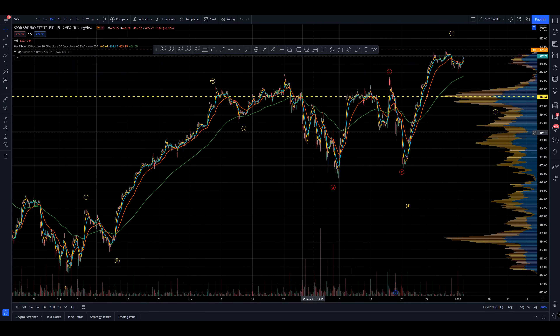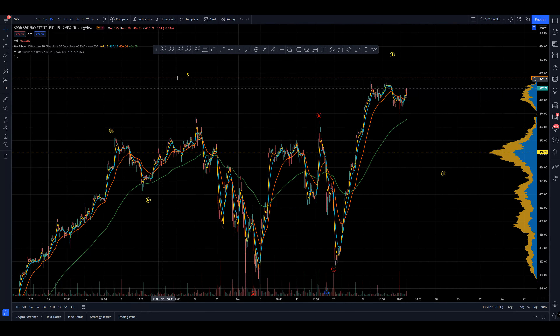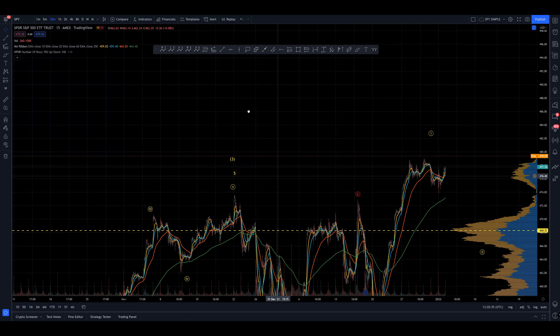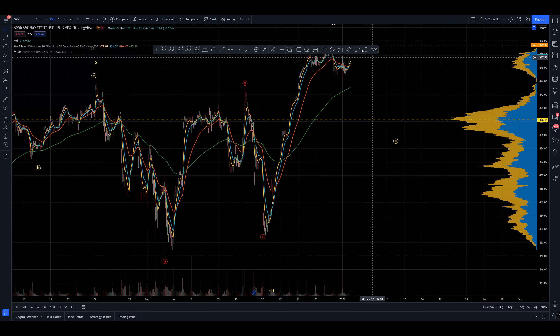Assuming that this was the three and the four complete, we seem to have an impulse out of here — a very, very strong impulse. I've labeled this A, B, C. I think that's right. Looking at this, I think we could pick out five waves for a C here. I think this is far more likely to be an expanding diagonal five into an A.